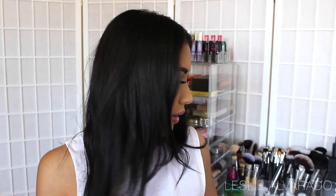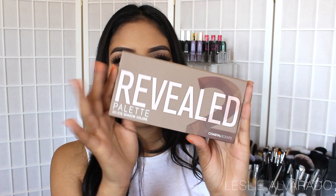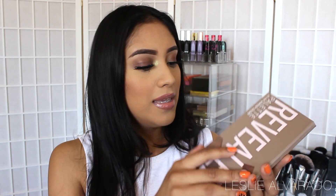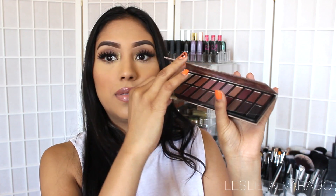The first thing is a Coastal Scents Revealed 2 palette, and it's full size — said to be $39.95. I love palettes. I am so excited because I've actually never tried Coastal Scents. I was more of a BH Cosmetics person. I have orange nails this week by the way — I went and got a manicure. The packaging is actually really cute. This is how the product looks, it's pretty big, and this is the inside.